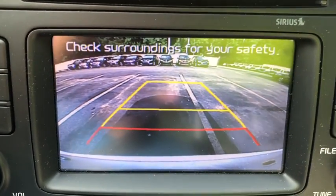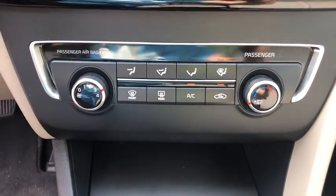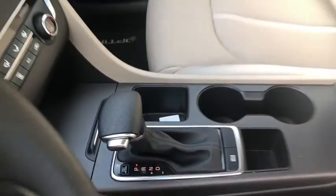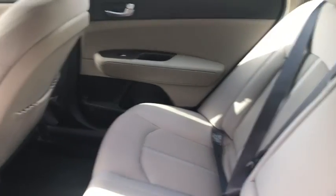Trip computer, rear window defroster, power windows, security system, electronic stability control, remote keyless entry, brake assist, overhead console, tachometer, panic alarm, driver vanity mirror, front reading lamps.